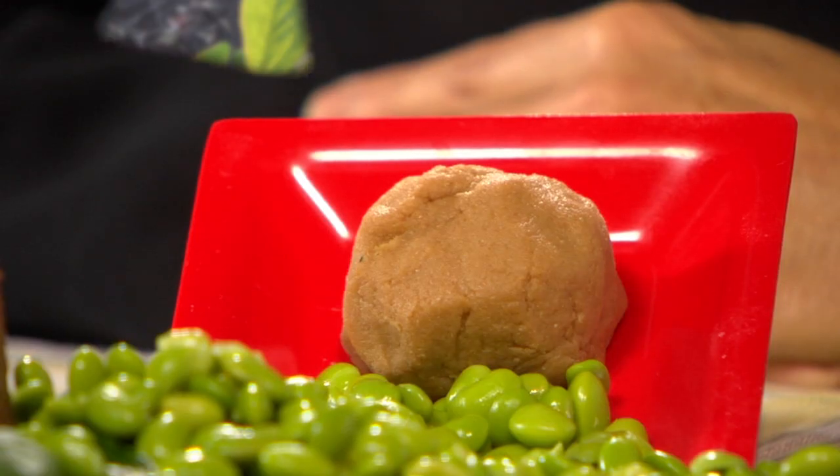Miso is a paste made from fermented soybeans, and it's used as a base for soup, as well as an ingredient in sauces, marinades, and vegetable dishes.